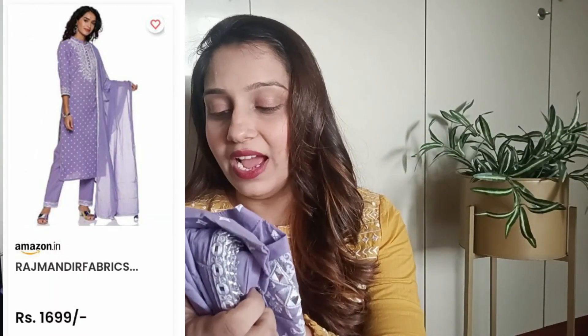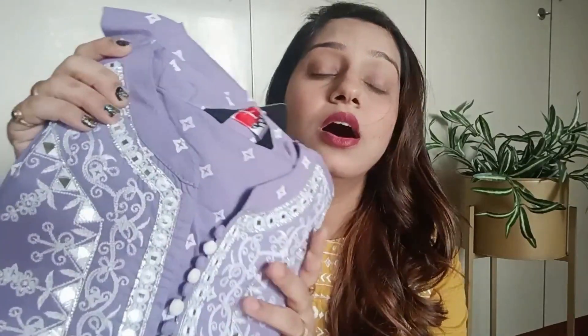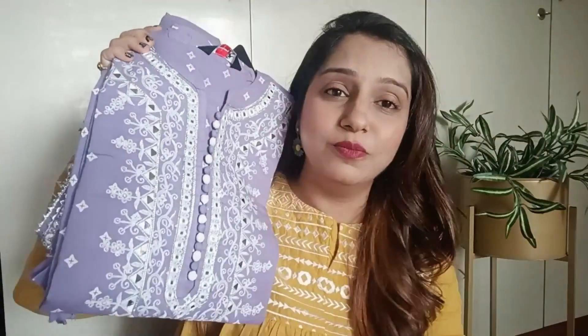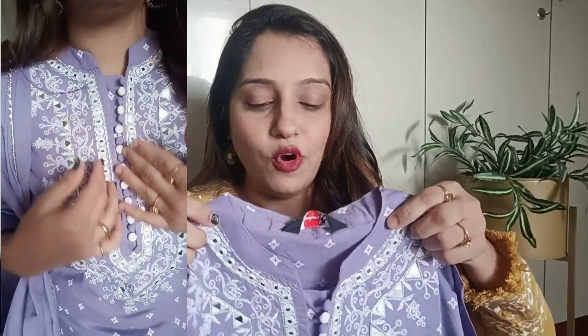Moving on to the second kurta set, the brand is Raj Nandini Phalak. This is a lilac color with machine embroidery and fake mirror detailing — it is very decent. You can see the picture here and the price on screen. This fabric is pure cotton material. It is a little pricey, but the price you pay is very worth it — it's very smooth.